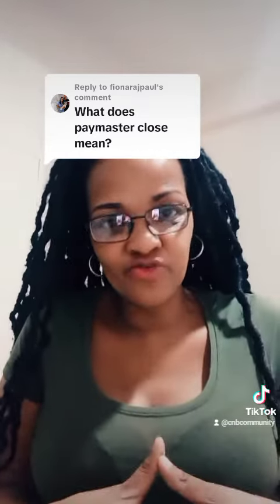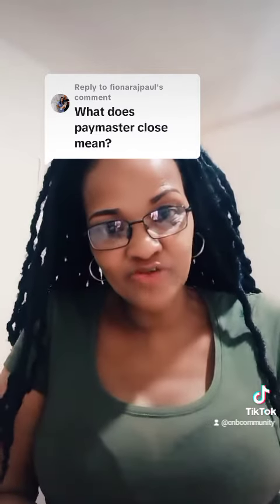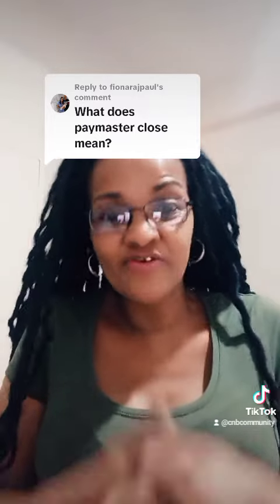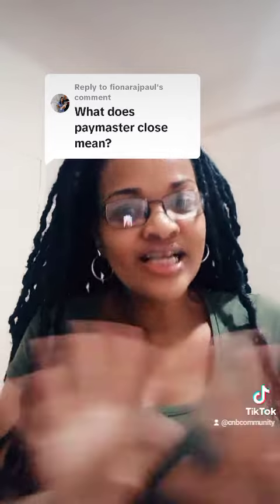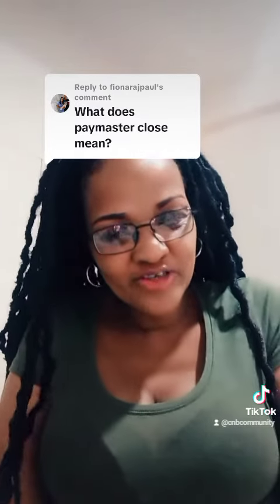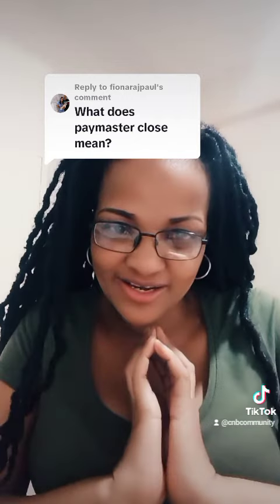We will get to that on another video. We will continue to give accurate, up-to-date information about UIF, answer your questions and queries, and clear misconceptions about UIF and your application. Please do follow us on our YouTube channel, join our Facebook page, as well as our TikTok.